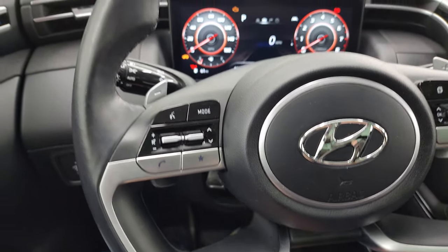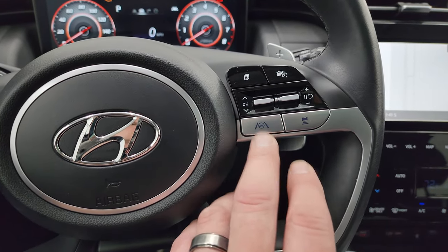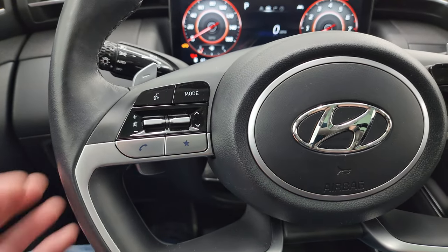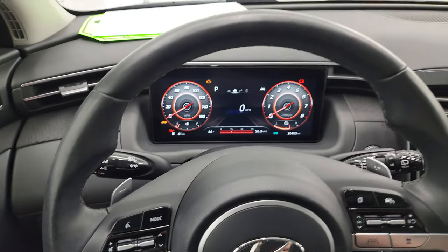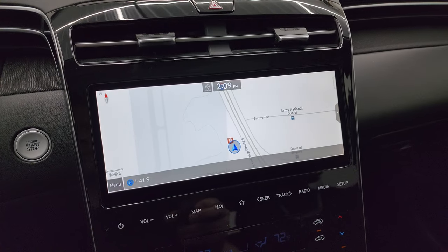It comes with the leather wrapped steering wheel. This one has adaptive cruise control, lane keep assist, normal cruise controls, Bluetooth, audio controls, and paddle shifters. The steering wheel is in excellent condition — leather wrapped and really nice. It has the big touchscreen radio here.